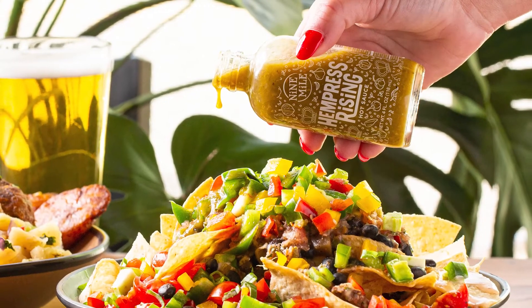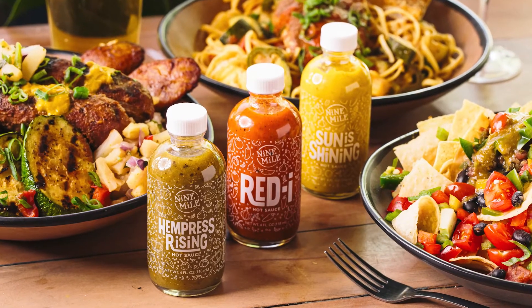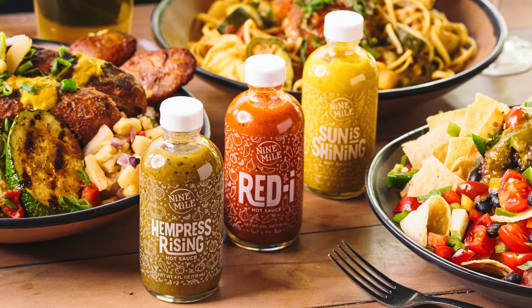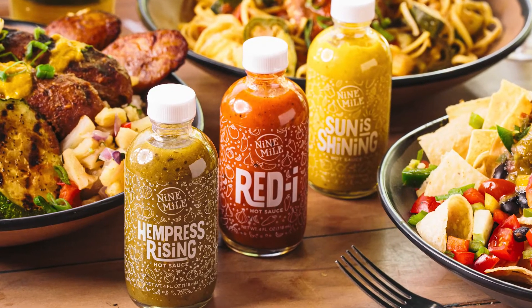These hot sauces retail for $10.99 each, or they make a great gift as a set for $29.99. They are now available at 9mileasheville.com.